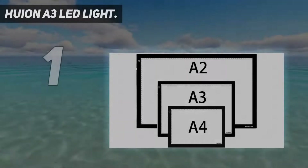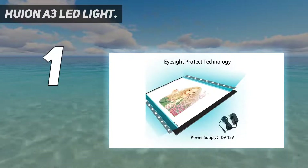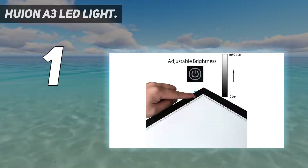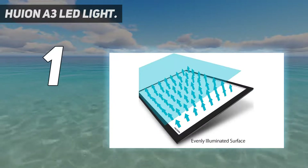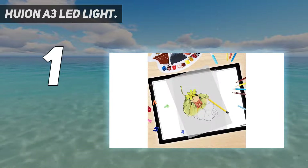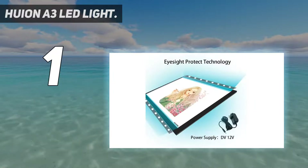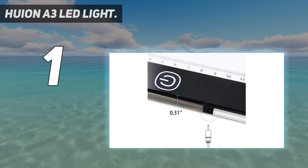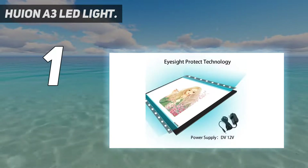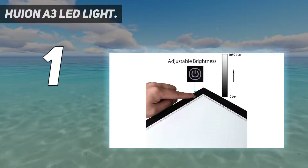And number 1: the Huion A3 LED Light. We think the Huion A3 LED Light Pad is an excellent all-round light box. If you're familiar with drawing tablets, then Huion is a name you'll recognize — and the firm is also one of the leading names in the world of light boxes. We've chosen the Huion A3 LED Light Pad as our top pick, with a combination of a generous drawing area, a slim build, and an impressive maximum brightness of 4,050 lux. It's a light box that's going to suit the vast majority of users. Its LED illumination is cold and even, as well as powerful enough to shine through even the thickest papers.